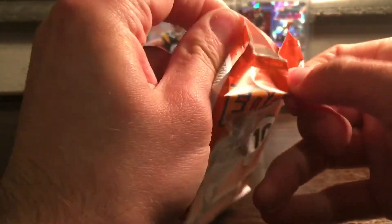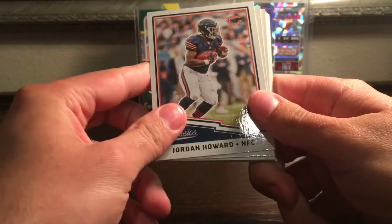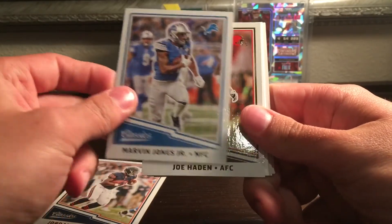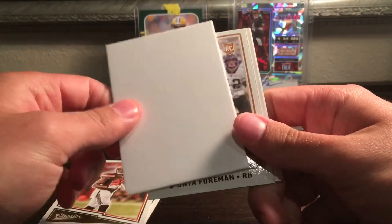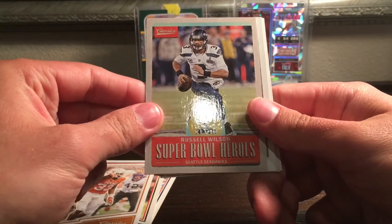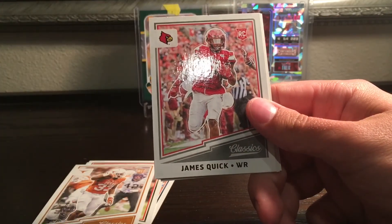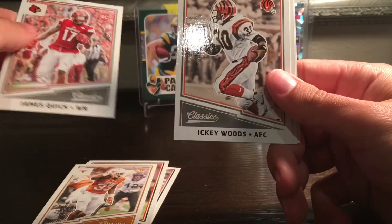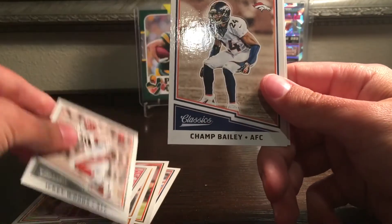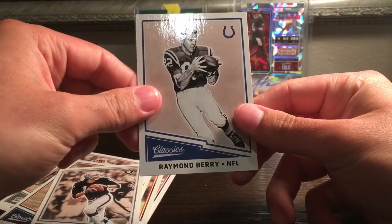Let's see what we get in this classics pack. We got Jordan Howard, Marvin Jones, Joe Hayden, John Towner Foreman, Super Bowl Heroes Russell Wilson — Super Bowl 48, that's a good one — James Quick, Akie Woods, Champ Bailey, Jim Plunkett, and Raymond Berry.